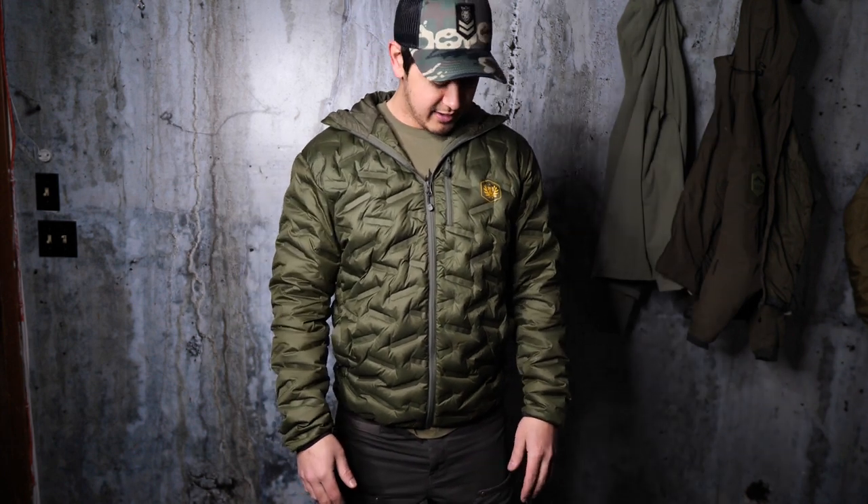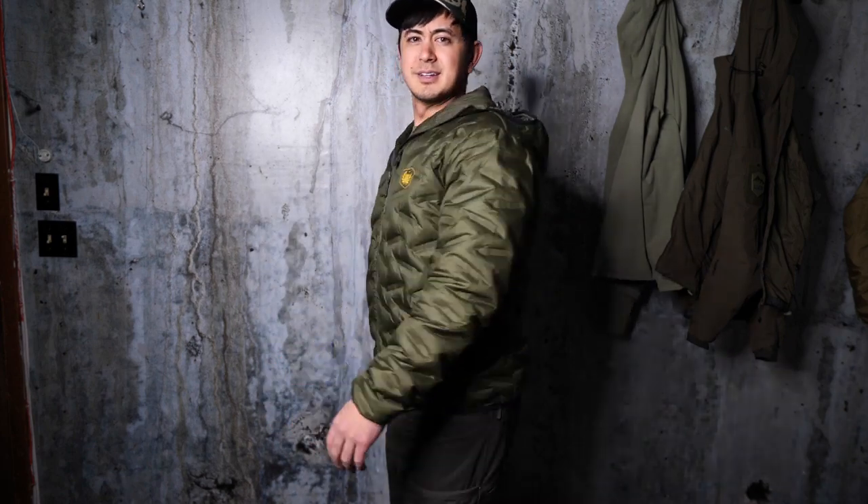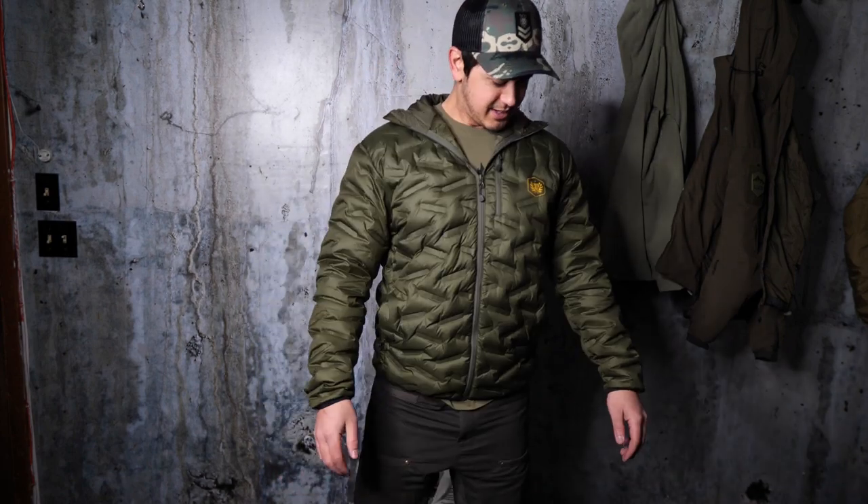This is one of the best jackets for going from outdoors to a store without overheating. It fits pretty well — this is a size large and it's nice. I like it. I think that wraps up the review portion.